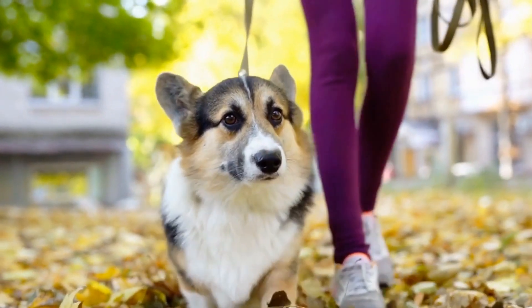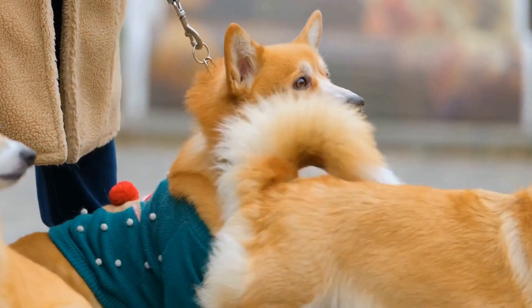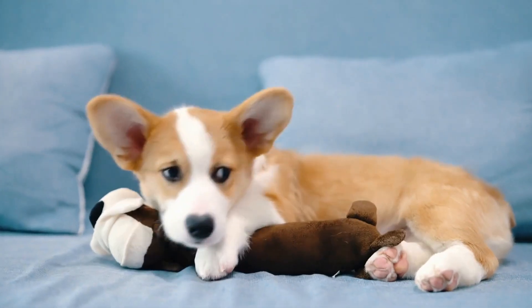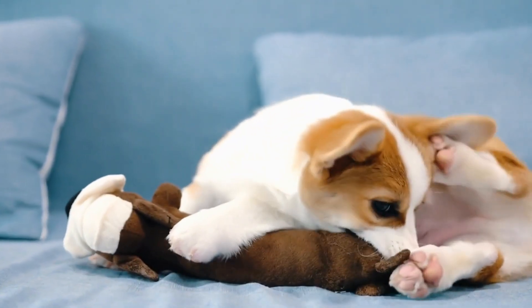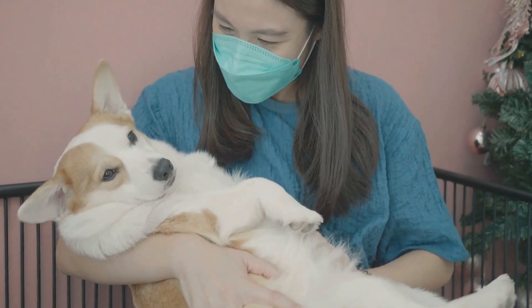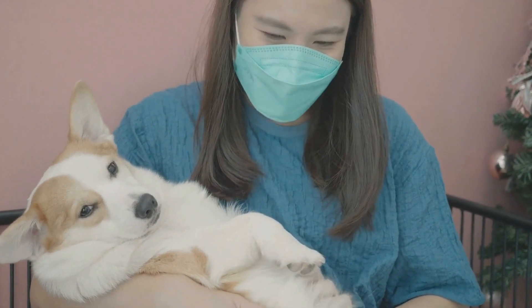The Personality of a Pembroke Welsh Corgi with a Red Coat. Pembroke Welsh Corgis are known for their adorable appearance and friendly nature. These small, sturdy dogs with their distinctive short legs and elongated bodies have always been favorites among dog lovers. While the Pembroke Welsh Corgi comes in a variety of coat colors, the red coat variation adds an extra touch of charm and uniqueness.